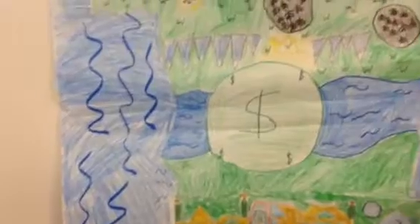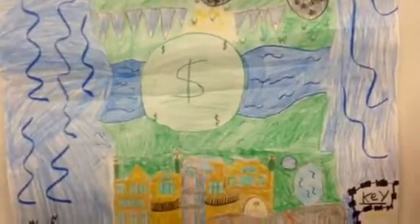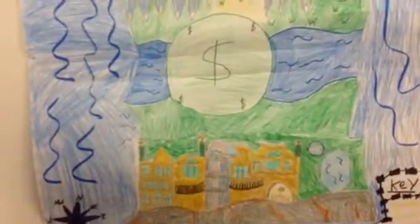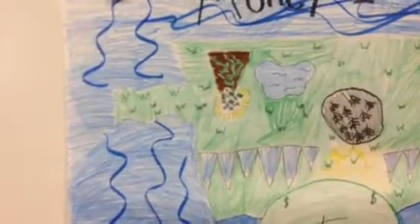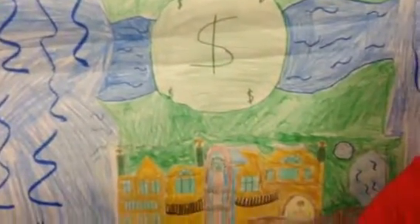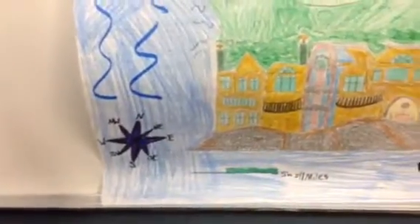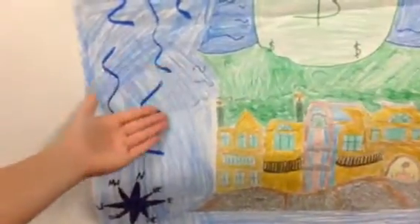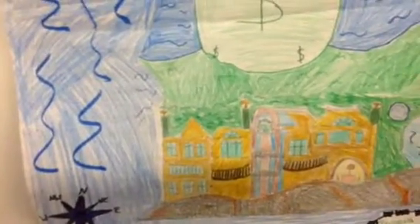Now we will go over to Ava. Over there, we have the peninsula. And over here, we have our compass rose. And then we also have our bay over there. And also over there, we have the legend.